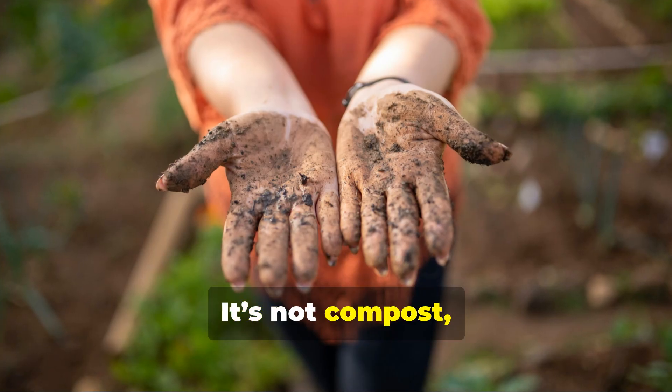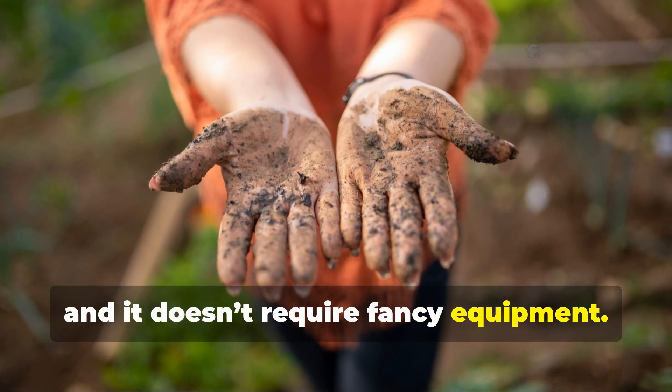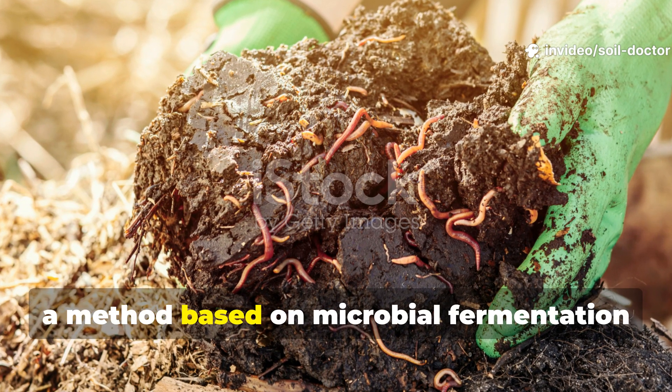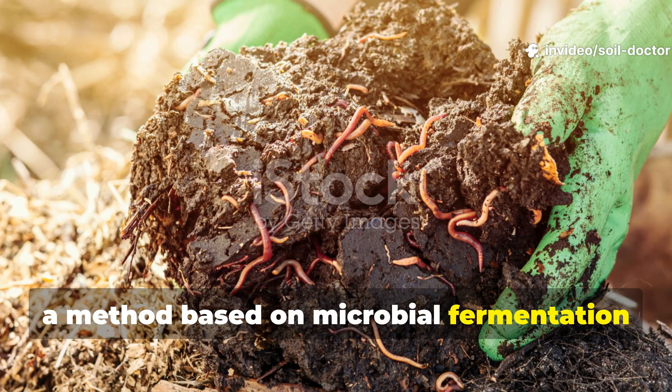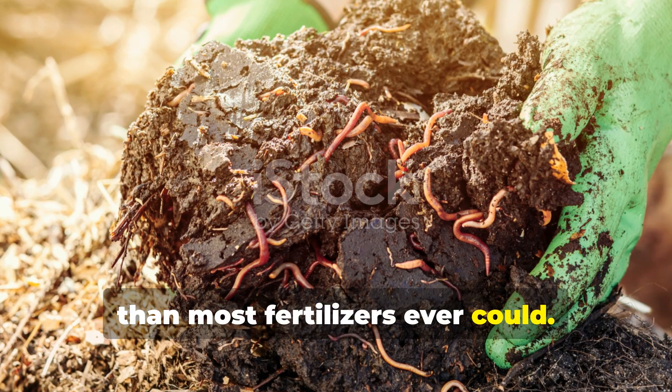It's not compost, it's not manure, and it doesn't require fancy equipment. It's fermented soil conditioning — a method based on microbial fermentation that naturally unlocks nutrients faster than most fertilisers ever could.